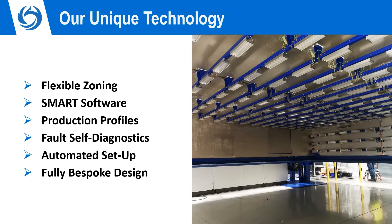Developed by Pack Group, the smart software that controls the machine learns the production profiles. This ensures that parts are created right first time, significantly reducing wastage.